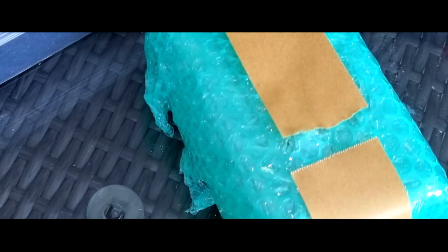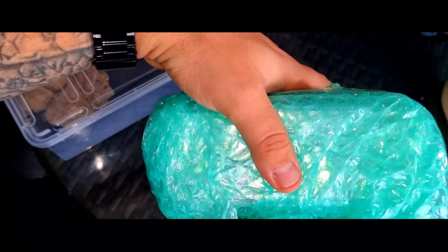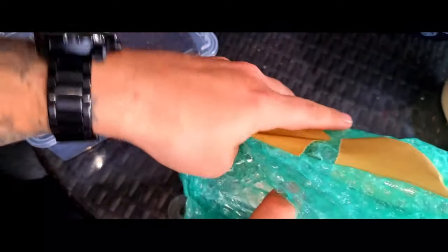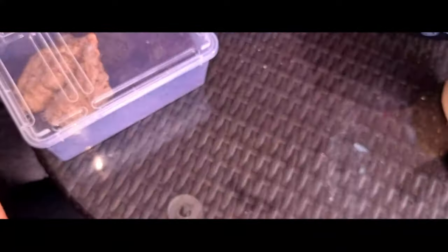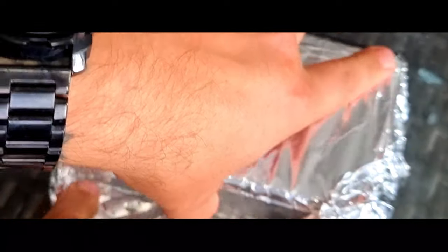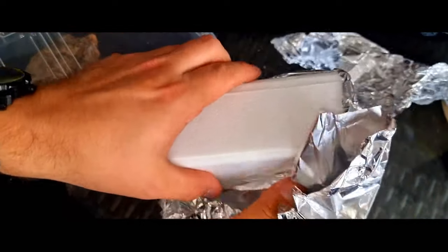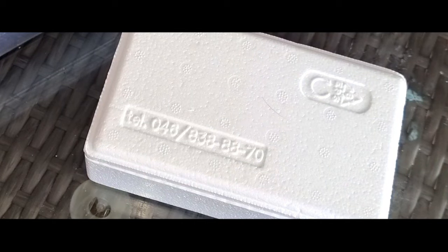Very nicely packaged as always from Spider Planet. There was a heat pack in there that was still really, really warm. I like the way they wrap it — there's some bubble wrap, some tinfoil, and it's also in a polystyrene container, which really does control the temperatures of the spiders when they're in transit. Carefully undoing the tinfoil, really warm from that heat pack. They really are a great company — they do know how to ship their spiders.